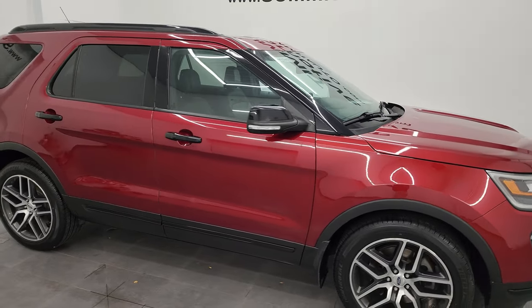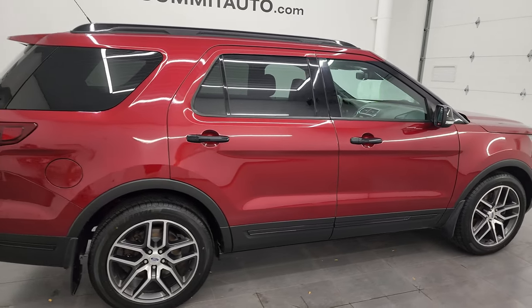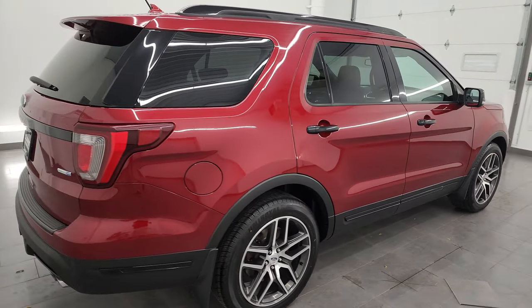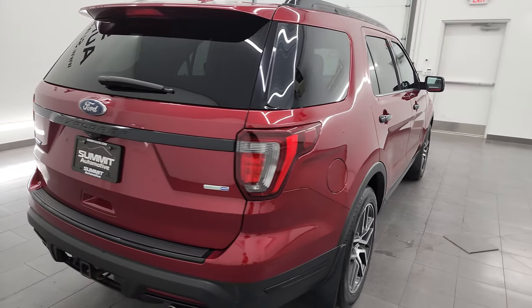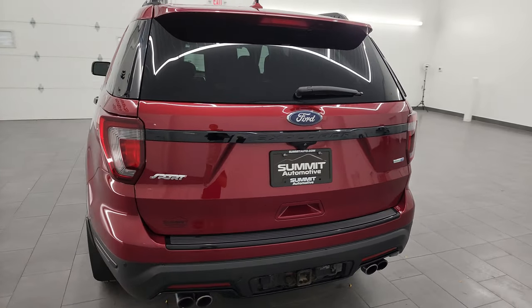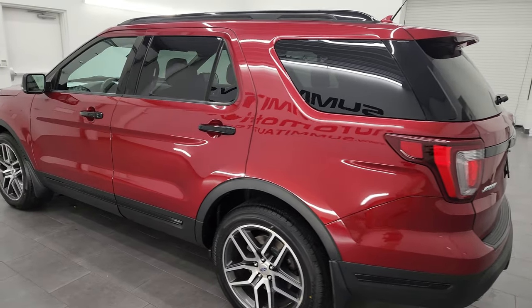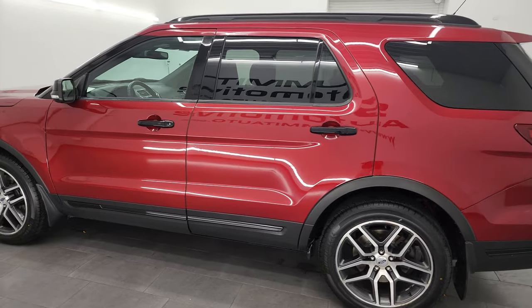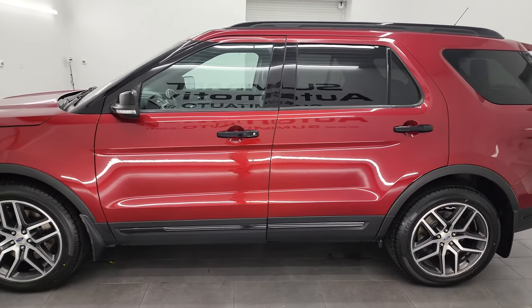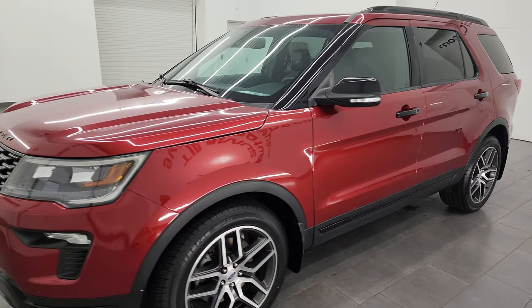Hey everybody, this is Brett and this 2018 Ford Explorer Sport is stock number 23J447A. I am here at Summit Automotive in Fond du Lac, Wisconsin, your new and used SUV headquarters. This 2018 Ford Explorer has the 3.5 liter V6 EcoBoost engine that puts out 365 horsepower, paired up with the six speed automatic transmission.